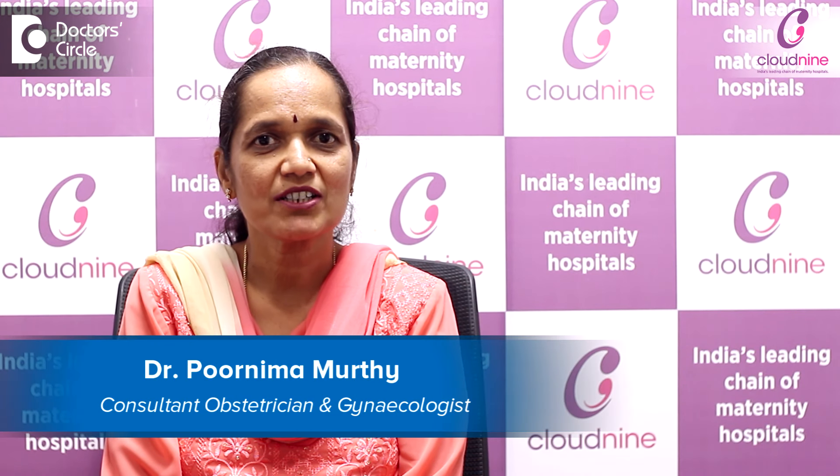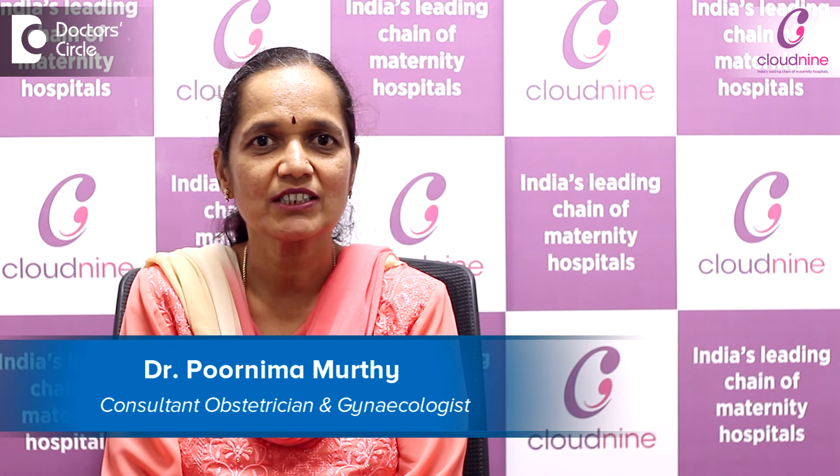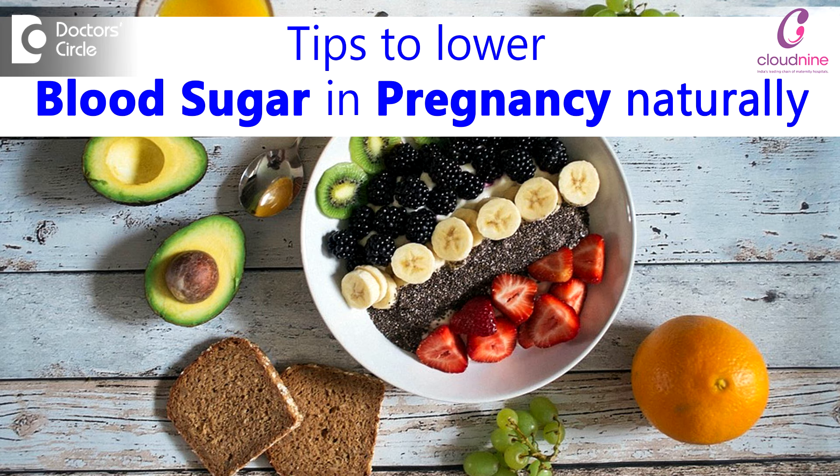I am Dr. Purnima, obstetrician and gynecologist from Cloud9 Jayanagar, Bangalore. Sugars during pregnancy can be lowered naturally, that is without medications, by exercises and a diabetic diet.